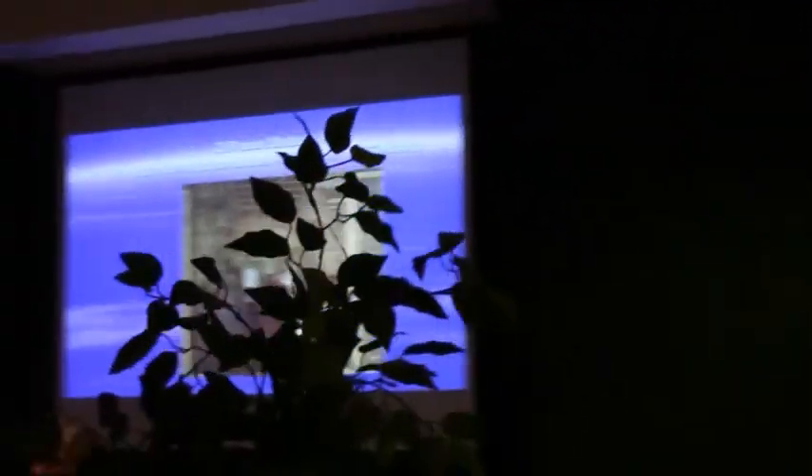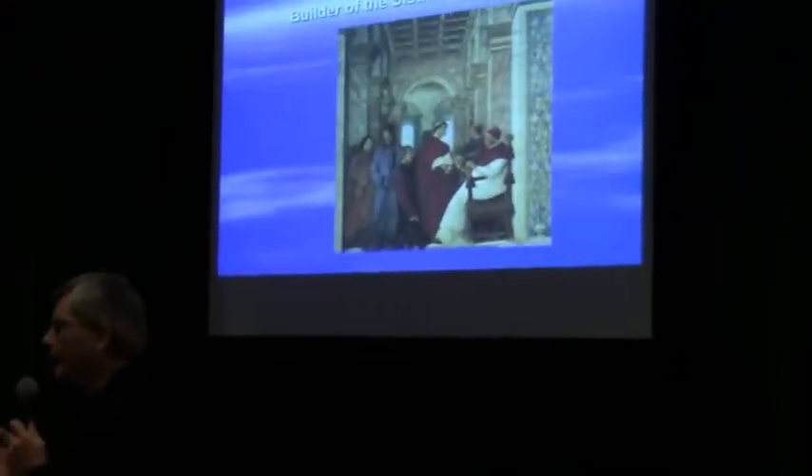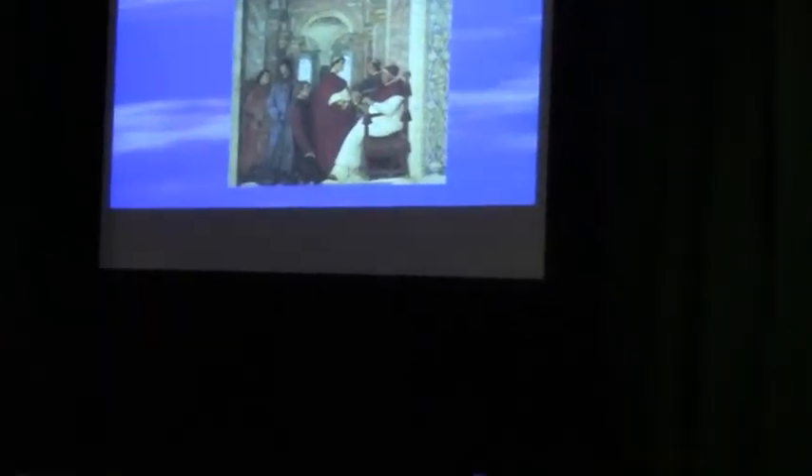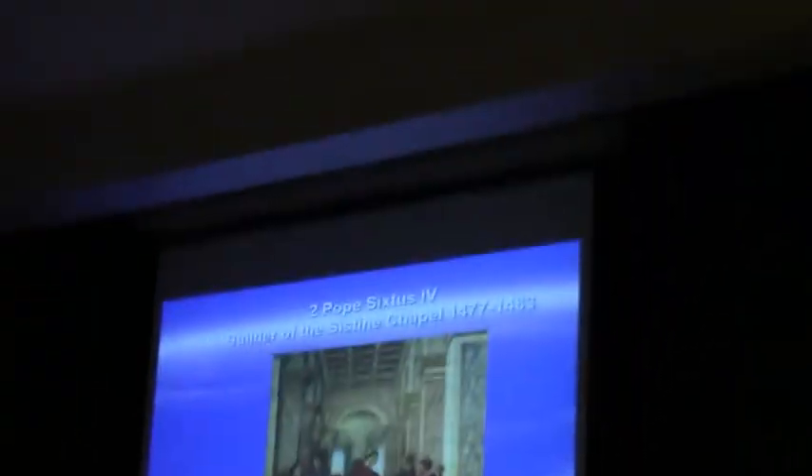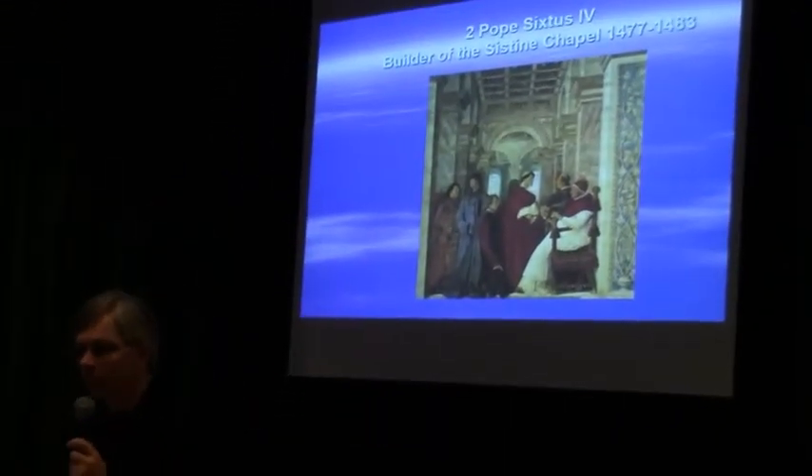The Sistine Chapel was built out of necessity. There is a series of liturgical ceremonies that have to take place following the liturgical calendar of the Catholic Church, which involve the Pope over the course of a year. Some of these can be performed in St. Peter's Basilica — about eight that demand the Pope's presence over the high altar there. But there are 42 other ceremonies that need to be performed in a smaller chapel, and this is the chapel that Sixtus IV built.